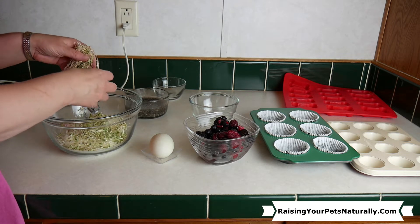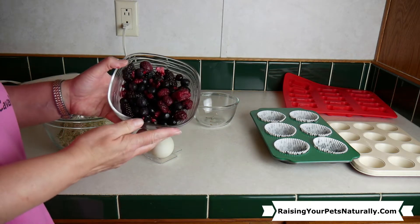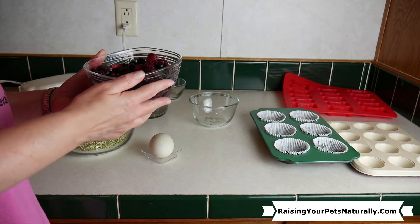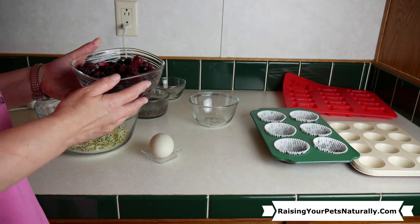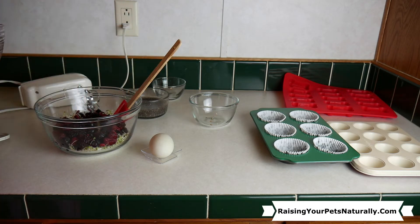We're going to make this a berry muffin, so I have two cups of mixed berries — blackberries, blueberries, and raspberries in this mix. I love these little powerhouse berries — nice and flavorful, nice and healthy. They'll add that sweet component.